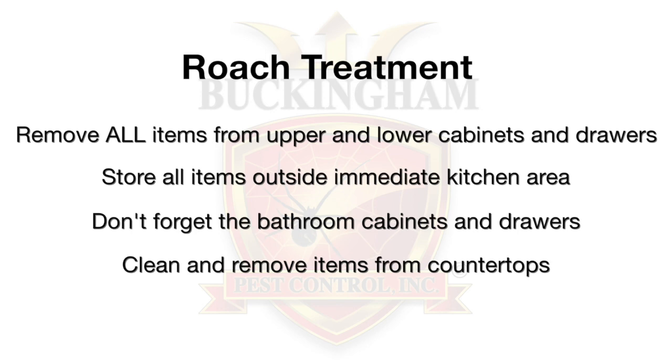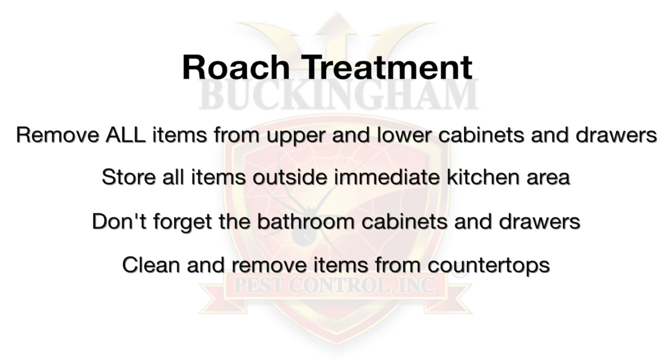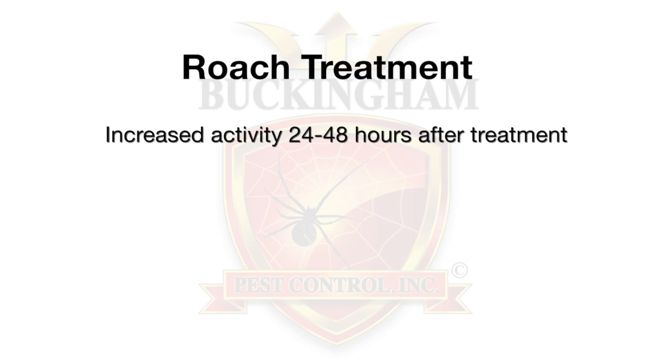Roaches can also be found in the bathroom. Remove all items from the cabinets and drawers in the bathroom. It is highly suggested to also sweep and mop prior to our arrival.